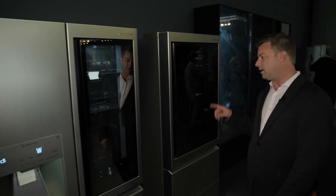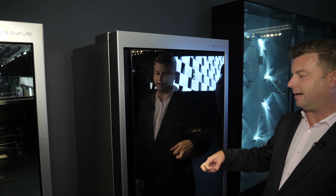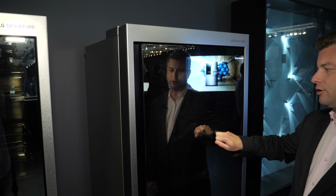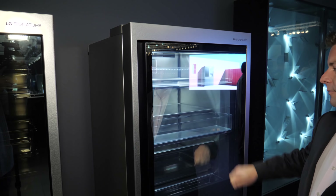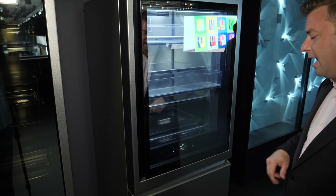Moving a little bit further over, LG has now introduced a brand new wine fridge. Same idea — give it a knock and you can check out what is inside without having to open it.